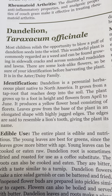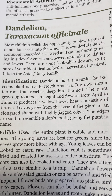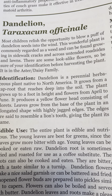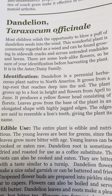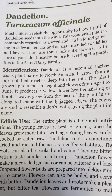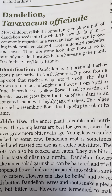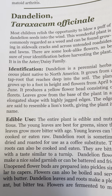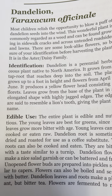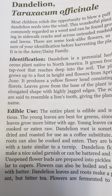Dandelion is an herbaceous plant native to North America. It grows from a taproot that reaches deep into the soil. The plant grows up to a foot in height and flowers from April to June, producing a yellow flower head consisting of florets. Leaves grow from the base of the plant in an elongated shape with highly jagged edges, said to resemble a lion's tooth — giving the plant its name.